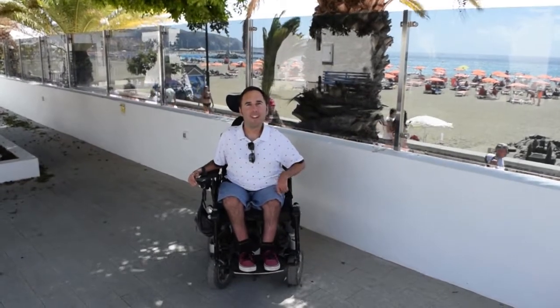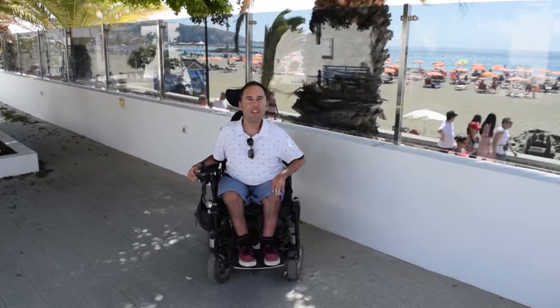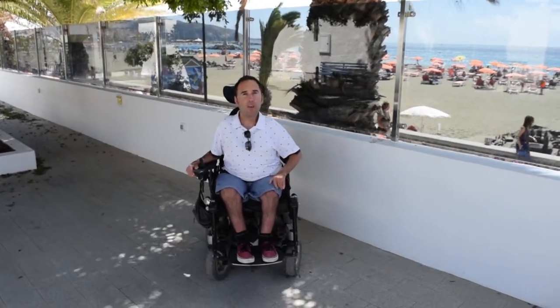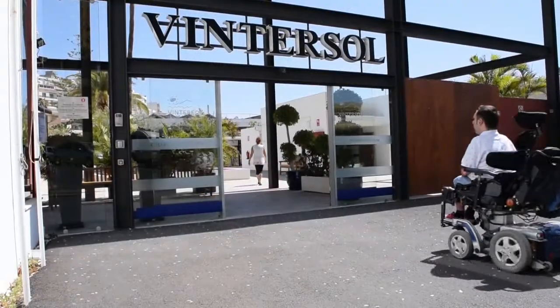Hey everyone, it's Martin Sibley here on another global jet-setting accessible travel adventure. Today I'm in the beautiful island of Tenerife where there's beautiful warm sunshine all year round, and we've been staying at VintaSol Rehabilitation Centre.